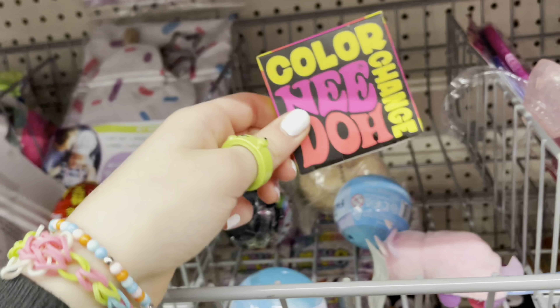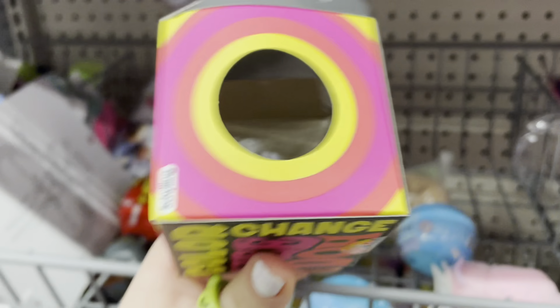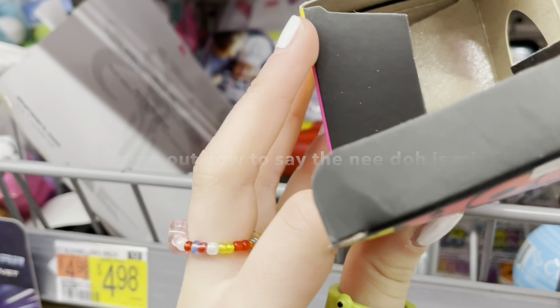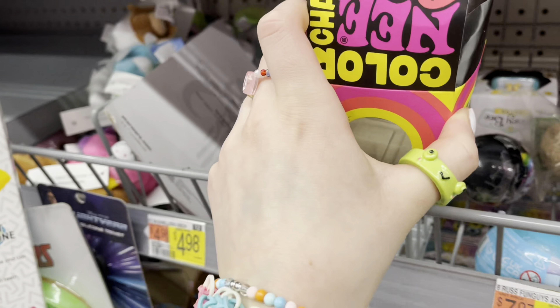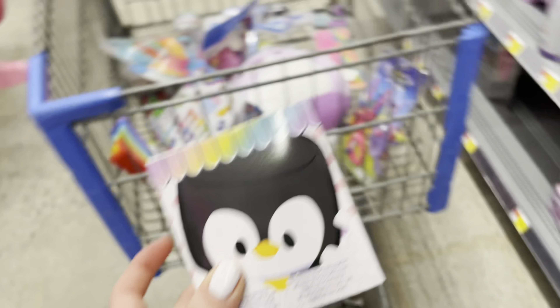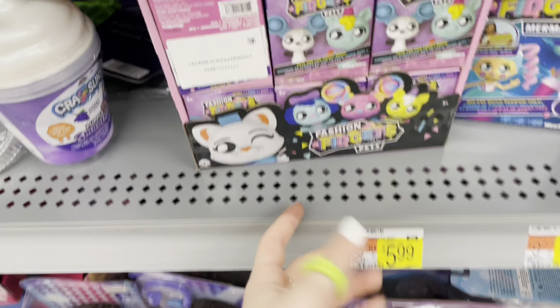A neato — a color-changing neato! Wait, it's an empty container. Guys, who stole the neato? It's disappeared. But this squishy — it's all tie-dye and rainbow and it's a mystery. I think I should definitely get this guy.